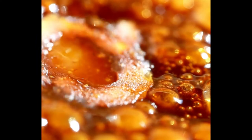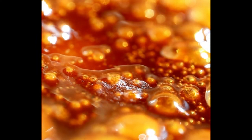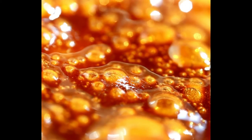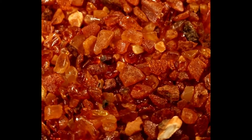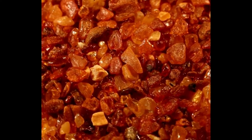Amber is a fossilized resin or tree sap that comes from the ancient pine tree. It has taken approximately 25 to 50 million years to harden. Amber is also called succinite, and thousands of samples have been found to contain whole insects, pollen grains, and ancient plants as well.